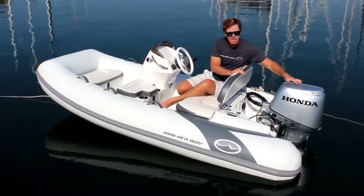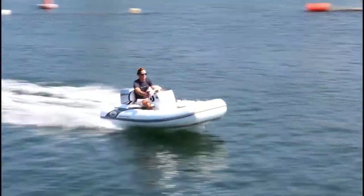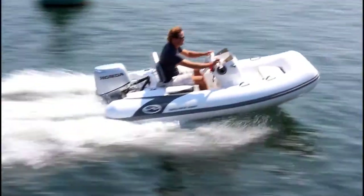Another great feature is that the motor is recessed into the transom. This helps with planing performance and also makes the boat ride like a bigger boat.